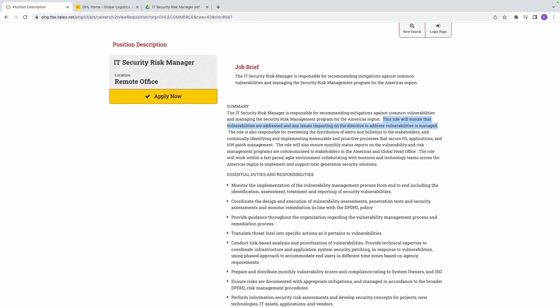In any organization, when you give a direction to a team to remediate vulnerabilities, issues will always come up. For example, if you tell a software engineering team that their code is vulnerable to SQL injection, cross-site scripting, or buffer overflow and give them a directive to fix it, issues will arise from that team. DHL is saying you must be able to address and manage those issues.